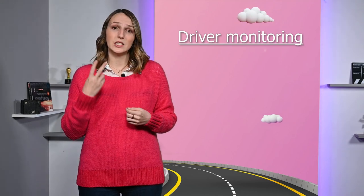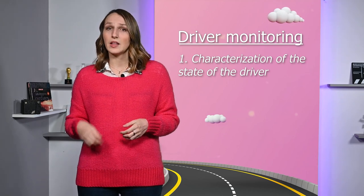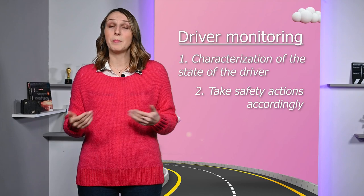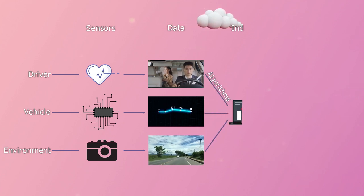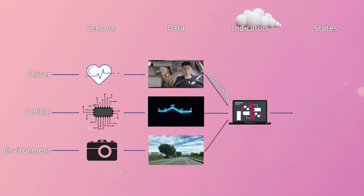But what is a driver monitoring system exactly? Driver monitoring can be described in two steps. The first one characterizes the state of the driver, and the second one decides what safety actions should be taken based on the state of the driver. Taking into account the driver, the vehicle, and the driving environment, we can collect data — typically signals or images — using one or more sensors. Then, algorithms extract relevant indicators to finally obtain the level of the state of interest.